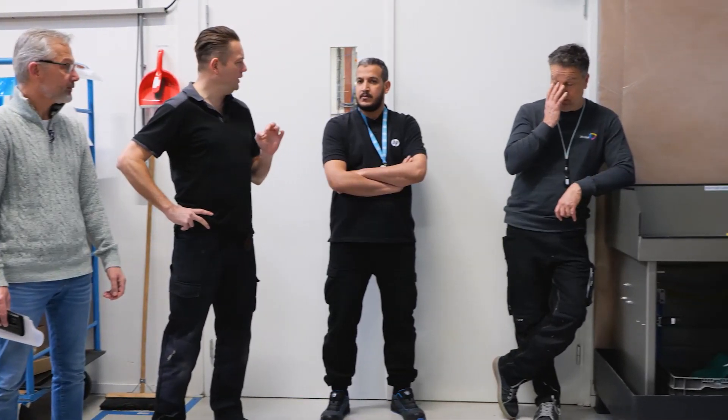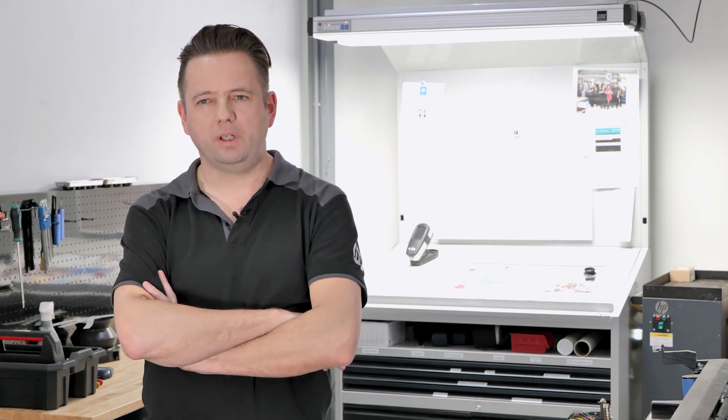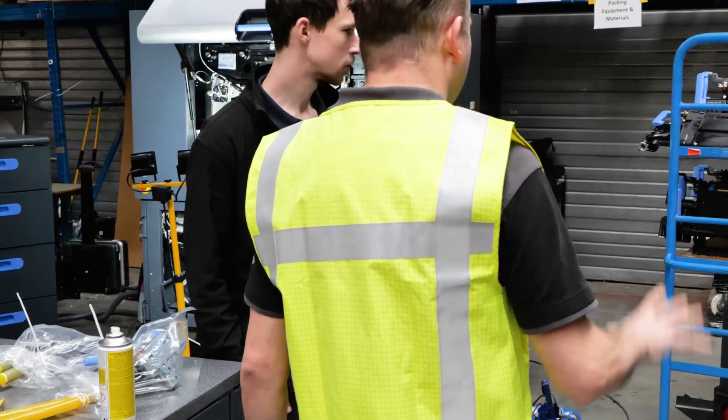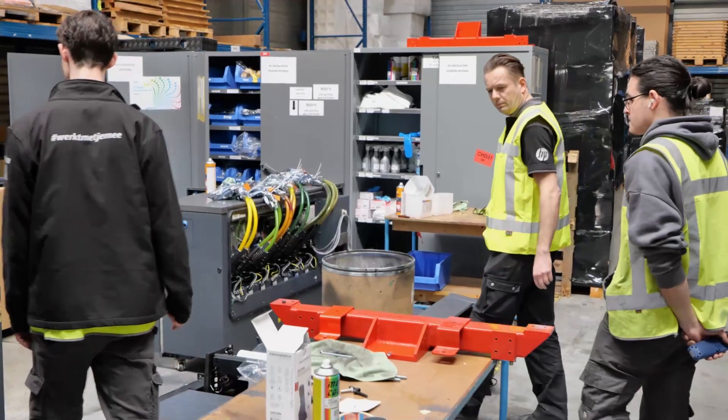I'm the technical lead of the CPO. I help all the engineers with their daily activities, like when they run into issues with the press. I help them with the troubleshooting to solve the problems.